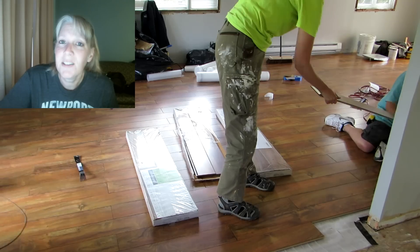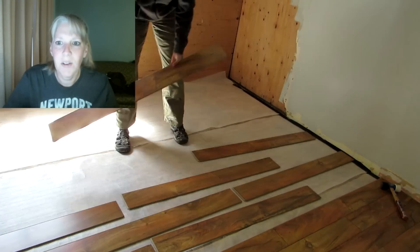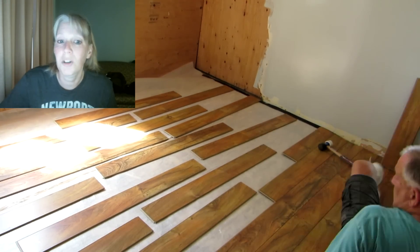The flooring in the living room has a few mistakes but the kitchen is pretty good since we got better as we went. We figured out a system where I would lay down as many rows as possible and then both of us would click them together, and that system worked pretty well.